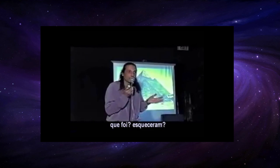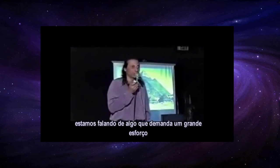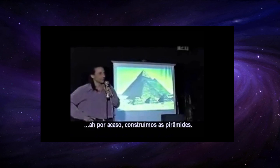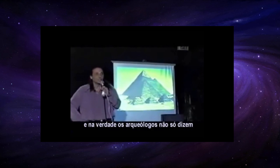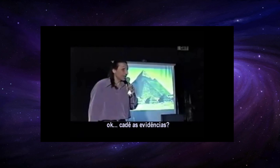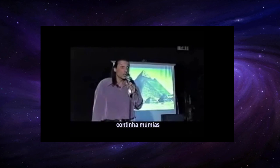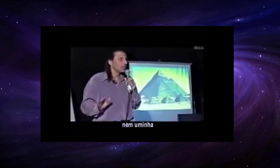Did they forget? You're talking about something that would have taken a huge effort — you'd think they would have put at least one wall somewhere saying they built the pyramids. None of that. And the archaeologists say not only that Egyptians built the pyramids, but that they built them as tombs. What's the evidence? Zero. Not one pyramid was ever found to host a mummy. Not one mummy was ever found in a pyramid.